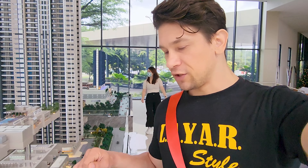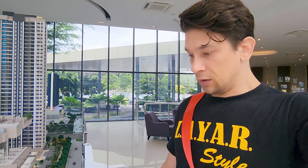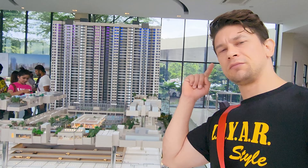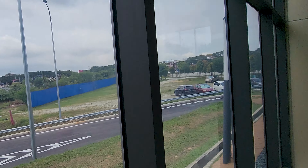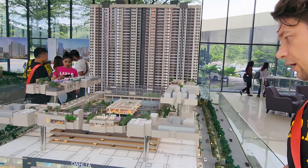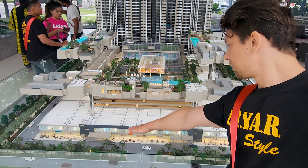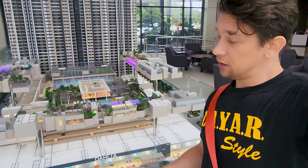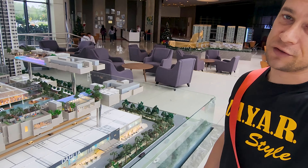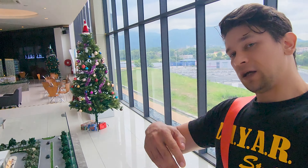It will be finished by next year, so if you bought your apartment here, next year you'll get the key. You can see this building just right there — it will be finished really really soon. The ground floor is for the lifestyle area, made for different malls and boutiques. If you have an apartment here you can have a small boutique downstairs, and it's really convenient — you go down, do your shopping, and come back home.